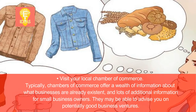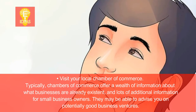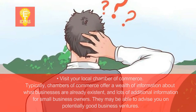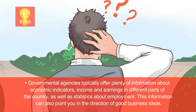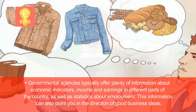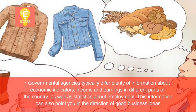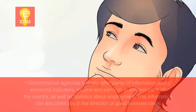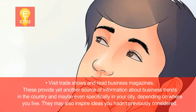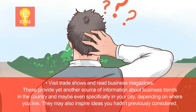Visit your local chamber of commerce. Typically, chambers of commerce offer a wealth of information about what businesses are already existent, and lots of additional information for small business owners. They may be able to advise you on potentially good business ventures. Governmental agencies typically offer plenty of information about economic indicators, income and earnings in different parts of the country, as well as statistics about employment. This information can also point you in the direction of good business ideas. Visit trade shows and read business magazines. These provide yet another source of information about business trends in the country and maybe even specifically in your city, depending on where you live.